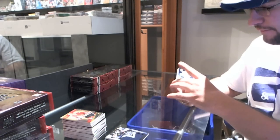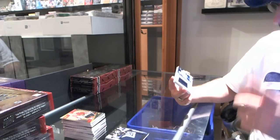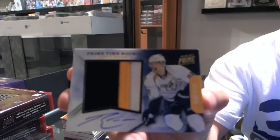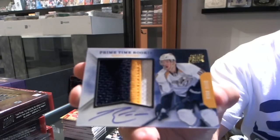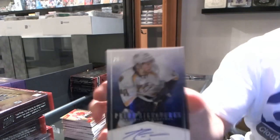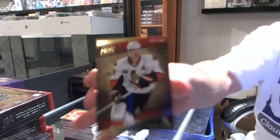Number 7 of 15, for the Nashville Predators, prime time rookie prime and autograph, Ryan Ellis, numbered to 15. For the Nashville Predators, number 36 of 99, Ryan Ellis Prime Signatures. And for the Ottawa Senators, number 249, Jason Spezza.